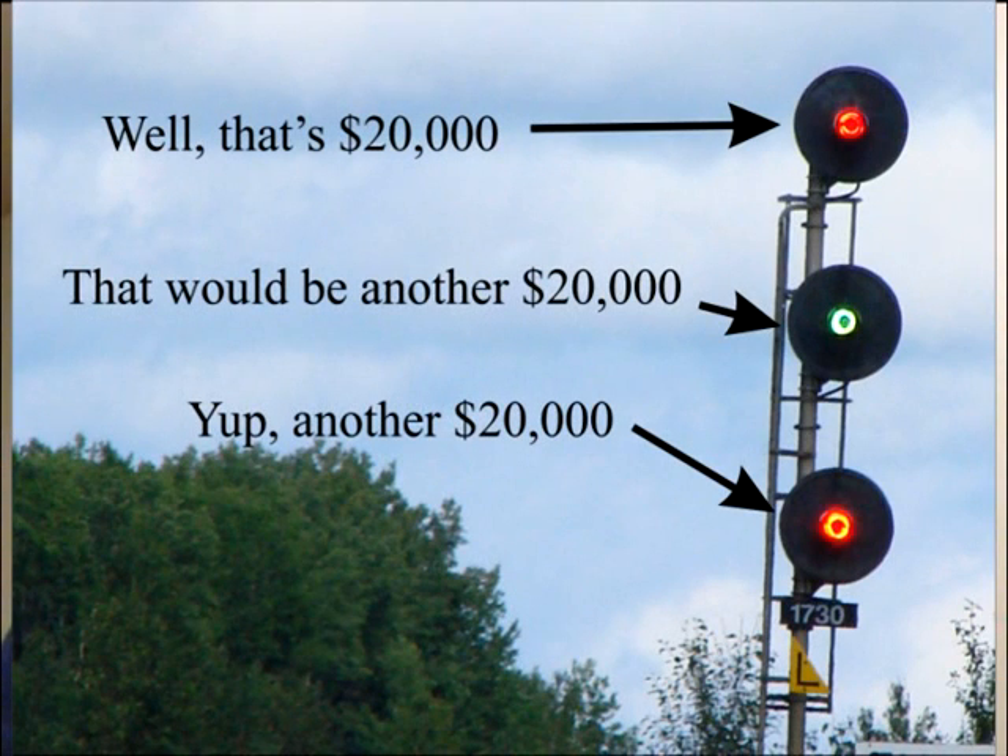Now the signal heads are atrociously expensive — some $20,000 or more. If you're lighting up 100 miles of track with CTC lights in both directions, with signals every two miles, it adds up in a hurry. That track for the most part is just straight, high-speed track with no switches or sidings.